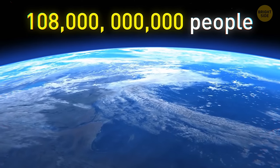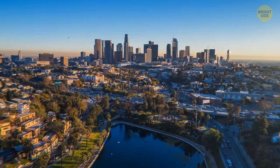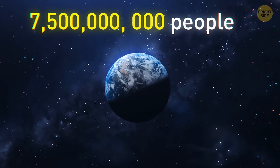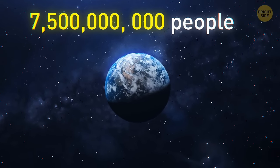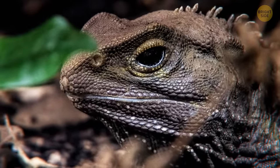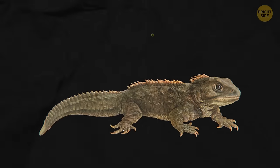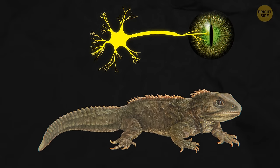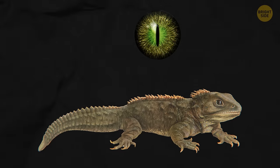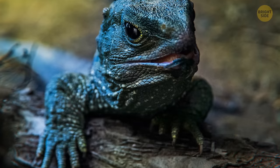It's estimated that 108 billion people have lived on Earth throughout history. The entire world population could fit inside Los Angeles — if everyone stood shoulder to shoulder, we'd all fit in 500 square miles. The tuatara is a reptile with a third eye on top of its head: it has a retina, nerve connections, and a lens, but isn't used for seeing as it quickly becomes covered by scales during growth. Scientists are still trying to find the eye's mysterious function.